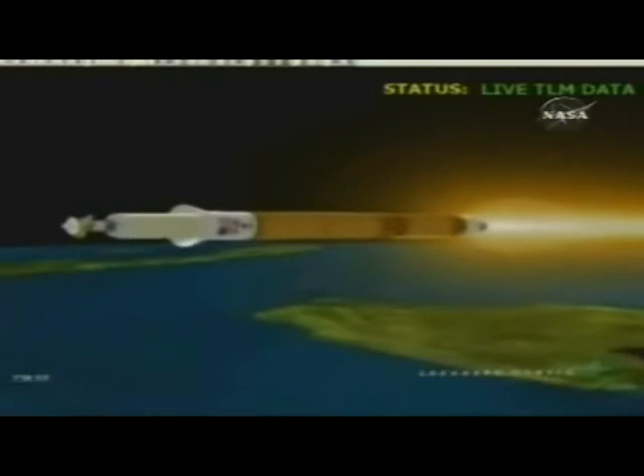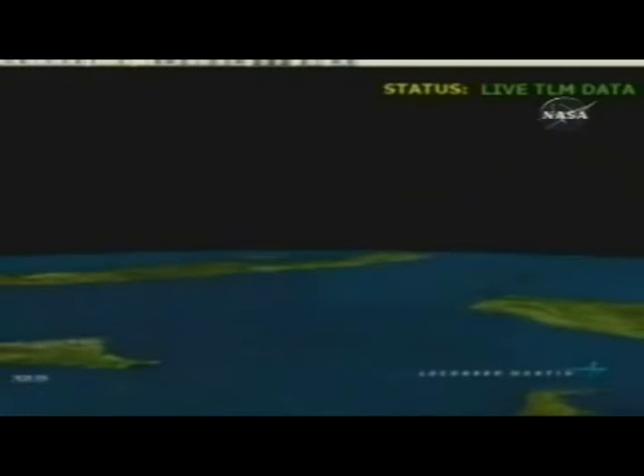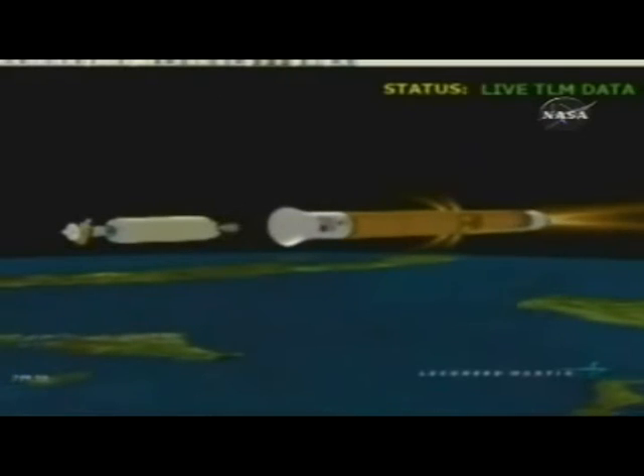We've begun accelerating to 4.8–5.0 G's. 5G throttle segment looks good. Loose-phase chill down has begun. All pump temperatures look good in response to chill down. We've begun throttling to 4.6 G's in preparation for BECO. Loose-phase chill down is complete. We have BECO — engine shutdown looks good.